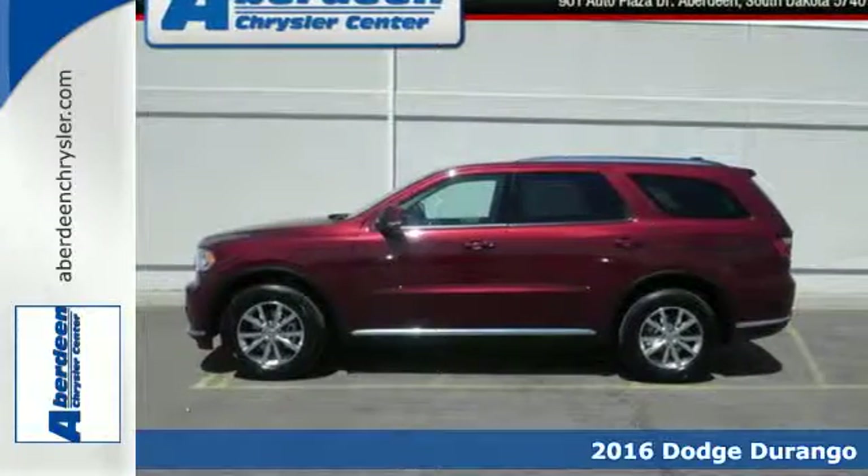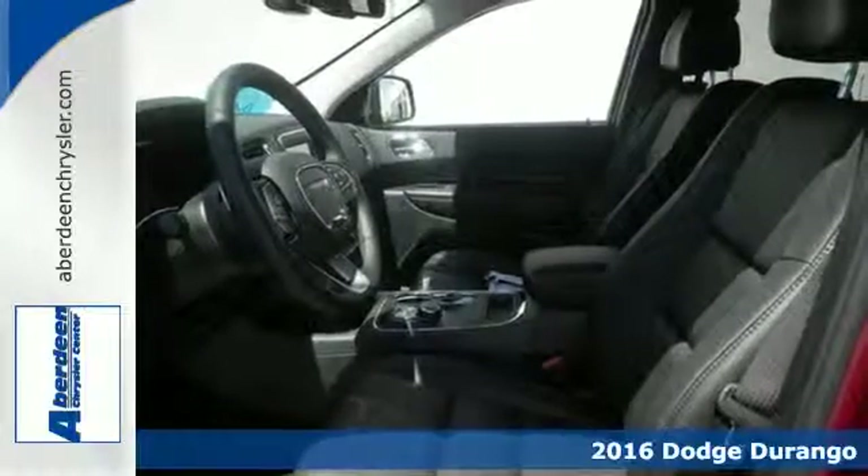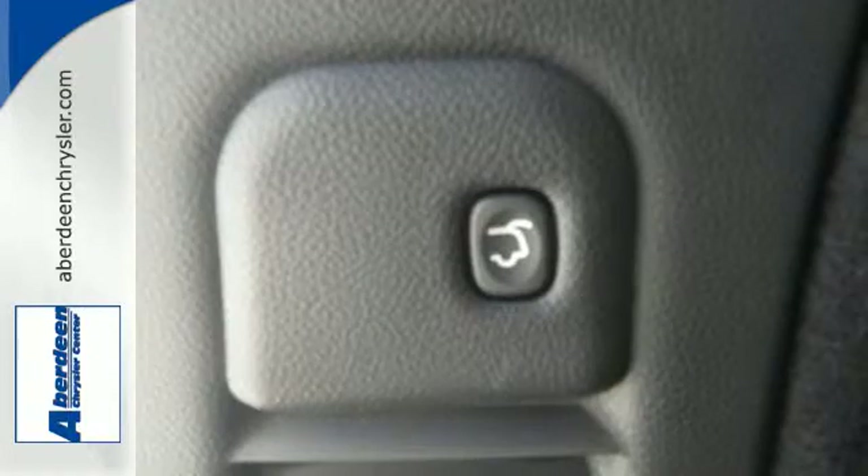It's a 2016 Dodge Durango. The Durango is a passenger powerhouse, letting everyone in on the fun. Fill it up, hitch it up, and head out with the best-in-class power and fuel economy.